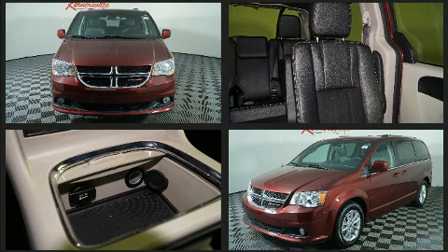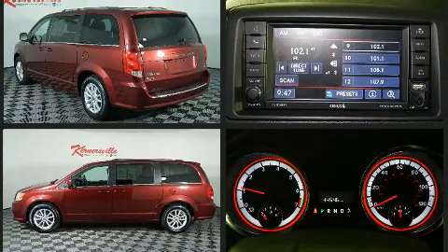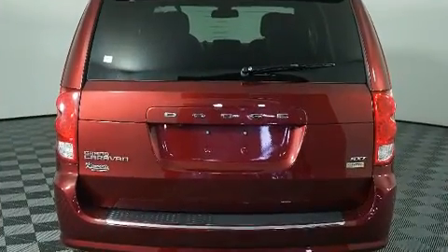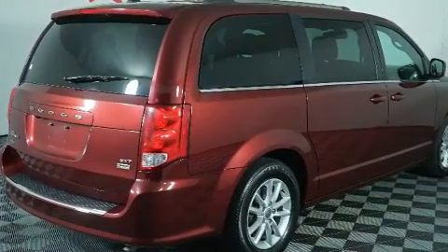For added security, dynamic stability control supplements the drivetrain. Dodge prioritized practicality, efficiency, and style by including adjustable headrests in all seating positions, automatic temperature control, heated door mirrors, a power liftgate, a roof rack, and power windows.